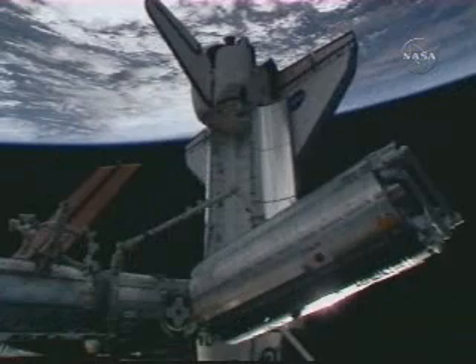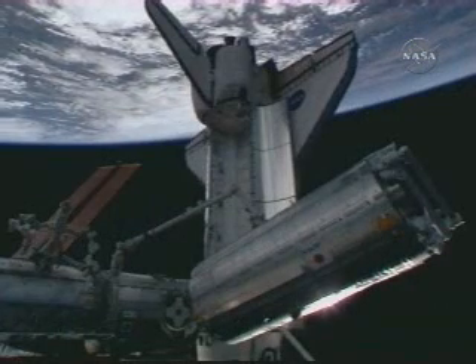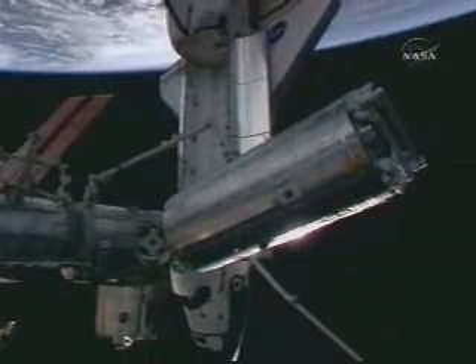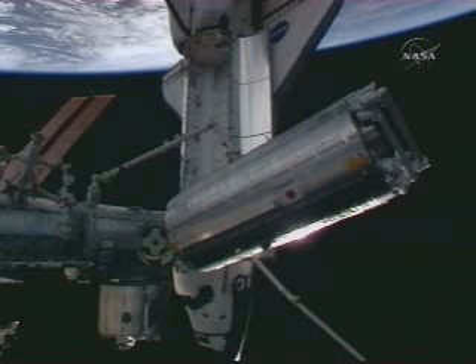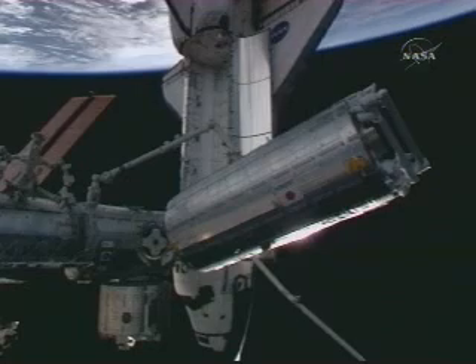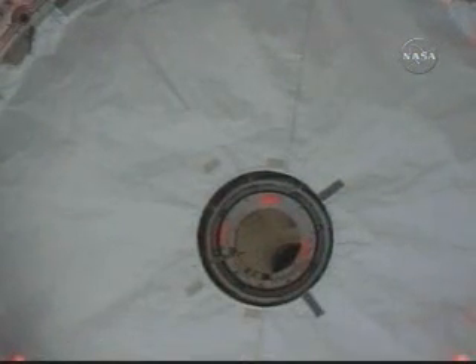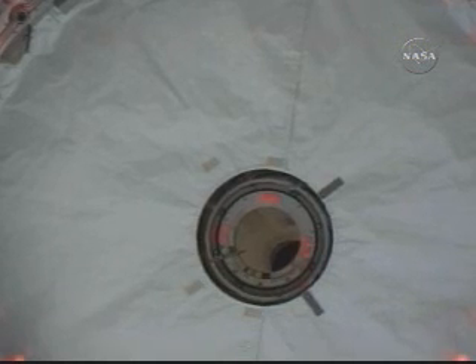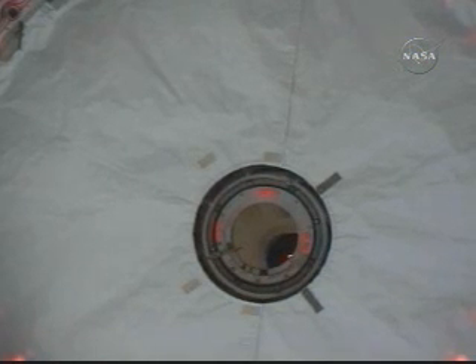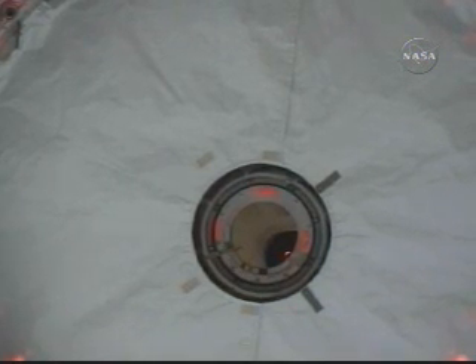And then I think what I'm going to do is head around and start locking those FLRs back down. That'll be faster. Yeah, Hawk, we concur with Ron's recommendation. Now five hours and 42 minutes into the six-and-a-half-hour spacewalk. Fossum and Garan are wrapping up the last of their tasks and getting ready to start carrying tools and equipment back to the station's Quest airlock.